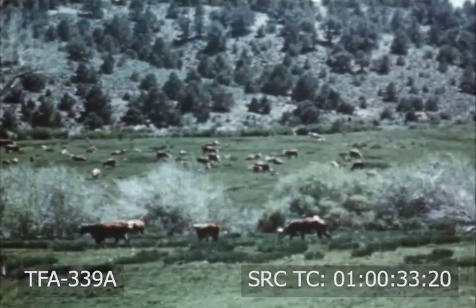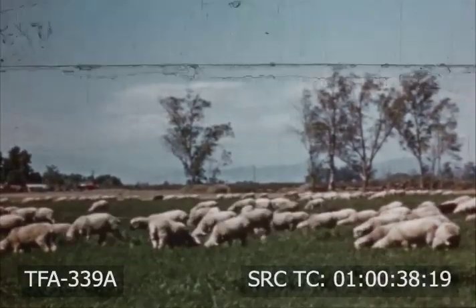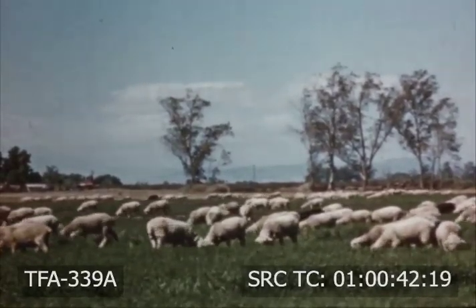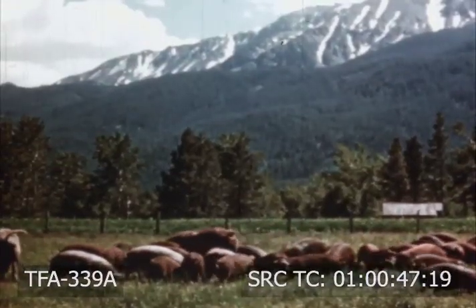The trend is for more cattle and sheep to secure their food from lush man-made irrigated pastures produced by continuous research. Hogs are good foragers and make growth feeding on grass mixed with alfalfa.